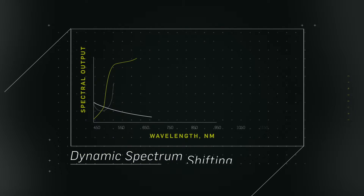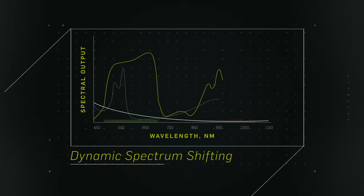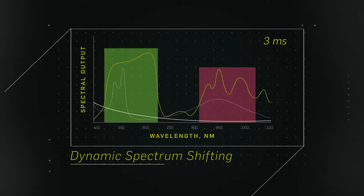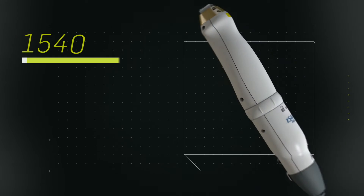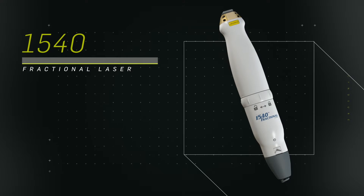And with Max G's dynamic spectrum shifting, you can clear all types of vessels, even deep facial vessels. It's the only IPL clinically proven as effective as gold standard lasers.